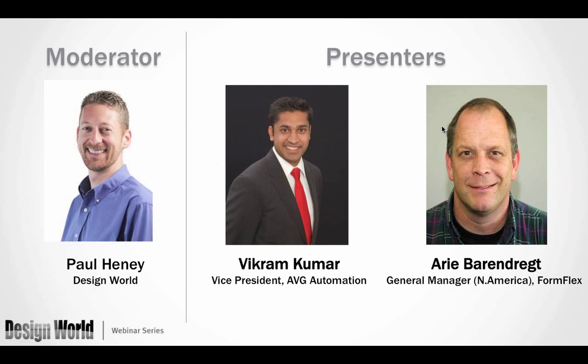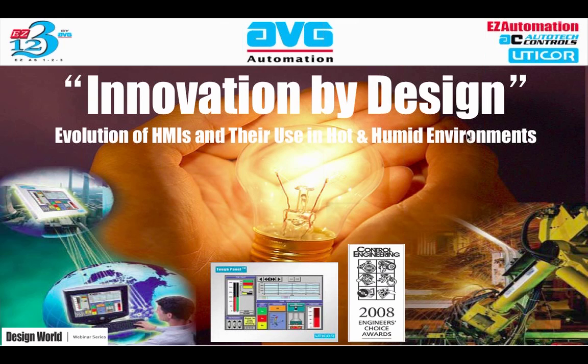Arie Berendreef is General Manager, North America, for FormFlex. Arie was born in the Netherlands. He has a degree in electrical engineering and has served as a Dutch Army radio engineer, as well as working in the oil industry. Now, without further ado, I'm going to hand the mic over to Vikram.